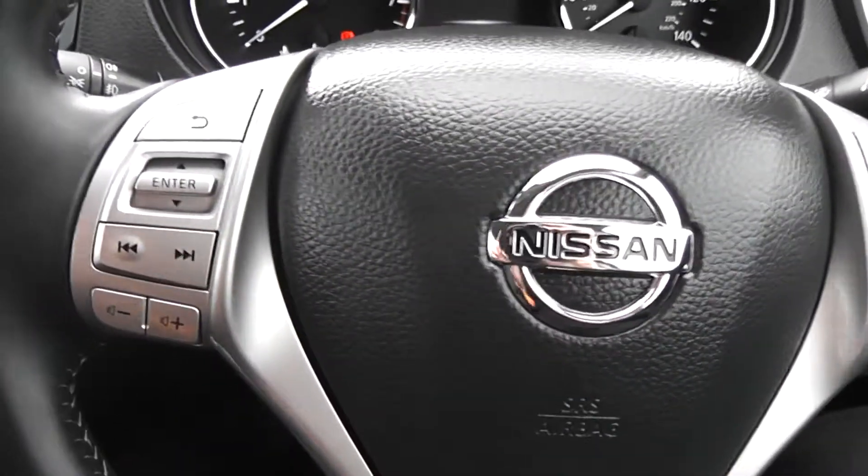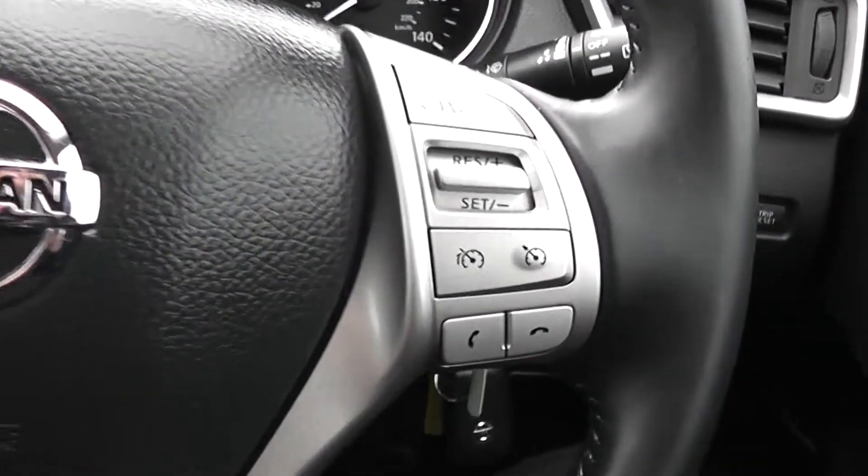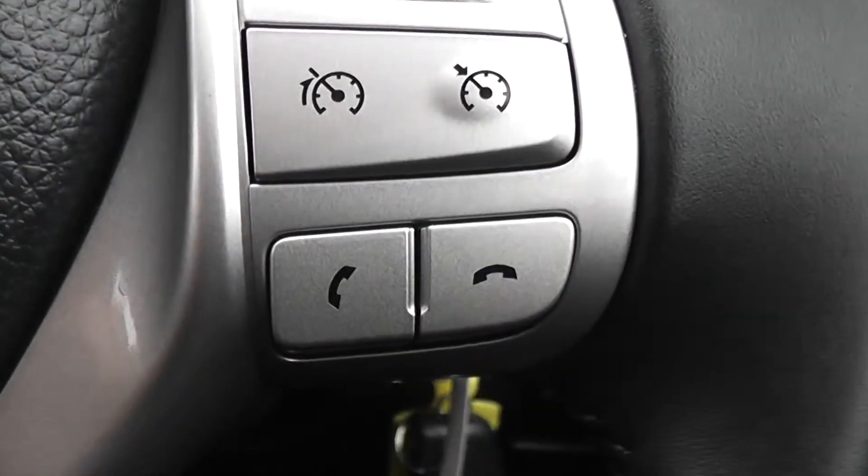On the steering wheel, on the left hand side you have controls for the music and volume. On the right hand side you have controls for the speed limiter, the cruise control, and also for the lane departure warning system.